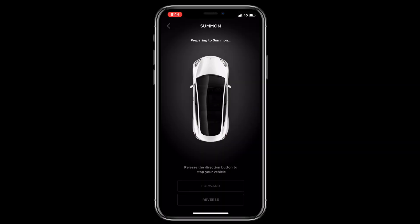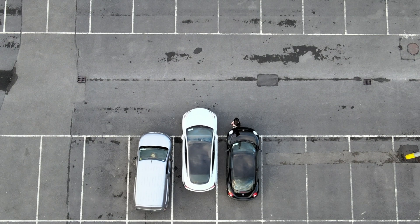The process works much the same when you want to leave the space, with the only difference being that you hold down the forward button in the app to move the car out of the space.